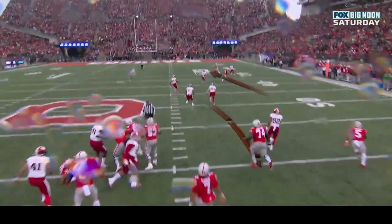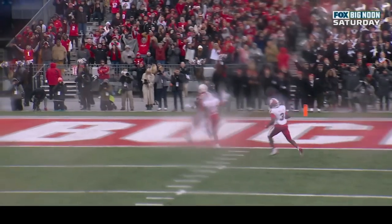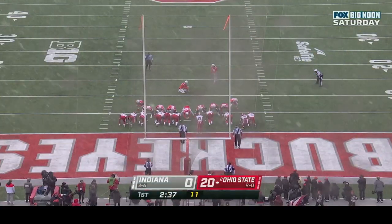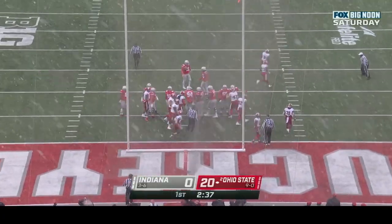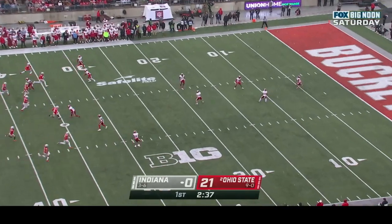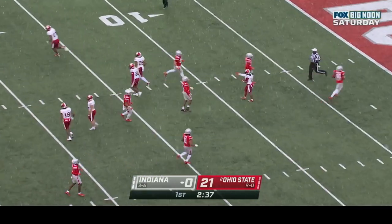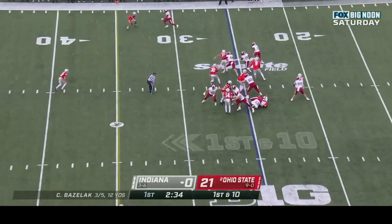They go with that run fake and boom — Harrison gets by his man because they have to commit resources to stopping Mayan Williams. That's why it's important for Ohio State to establish their run game early in games, playing on their terms and creating big plays. Extra point is good. Marvin Harrison Jr. is a joy to watch, just like his dad was. He's the best wide receiver in college football.